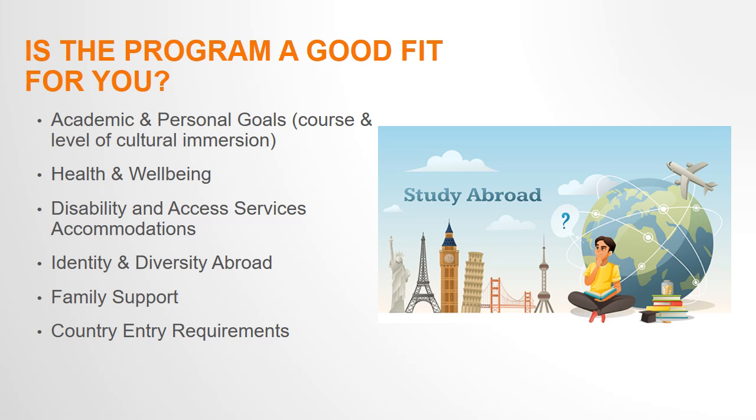You will likely be in a group setting the majority of the time and have a busy set schedule with limited free time to travel independently. The level of group activities and independent travel may vary program to program, so talk with your faculty director to learn more about the travel logistics, living arrangements, and what the coursework and day-to-day activities will be like so you can determine if the program meets your academic and personal goals.